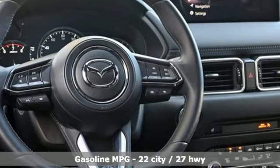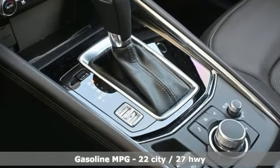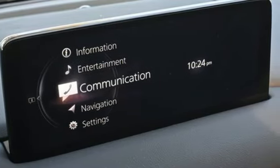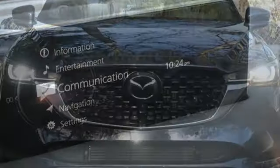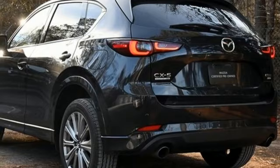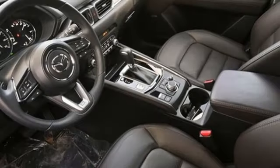Intercooled turbo inline four-cylinder engine, dual-zone climate control, integrated navigation system with voice activation, steering assist cruise control, heated steering wheel, Wi-Fi hotspot, streaming audio, express open sliding and tilting sunroof, inductive device charging, and heated and ventilated leather sports seats.